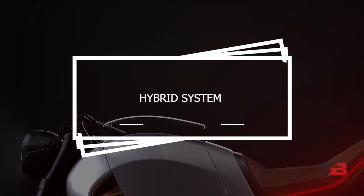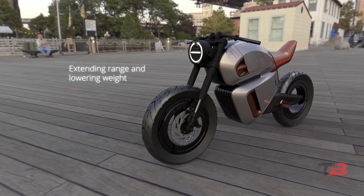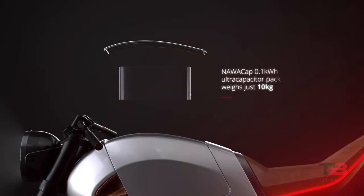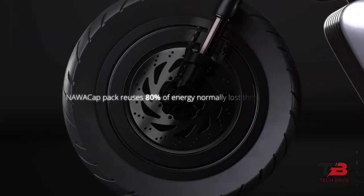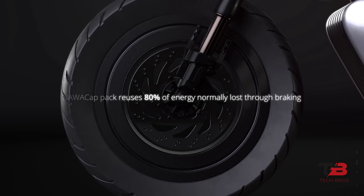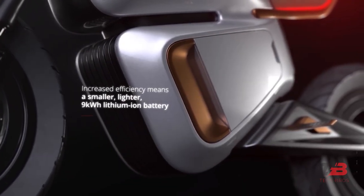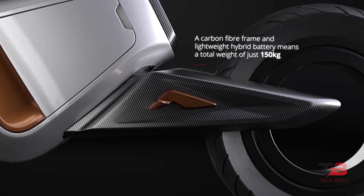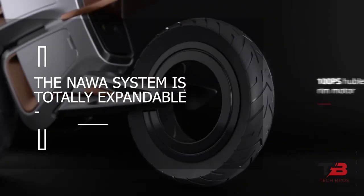Nawa envisions this hybrid system as the future of electric vehicles, not simply light-duty urban transportation, with the ultra-capacitor offering faster charging, more range, and greater power than a battery alone. The combination of a 0.1 kWh ultra-capacitor battery pack with a 9 kWh lithium-ion battery pack delivers 93 miles of range and 100 horsepower, enough for a 0-60 time of 3 seconds and a peak speed of 100 miles per hour. Nawa reports that in city driving, regenerative braking may boost range to over 180 miles, and the system is totally expandable with plans to adapt it to bigger vehicles.